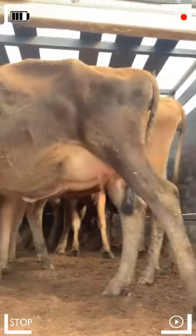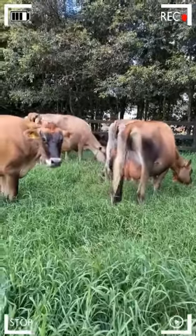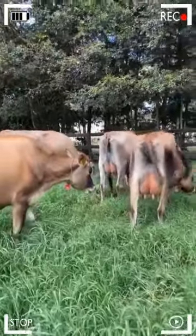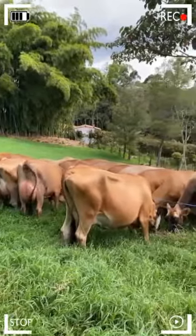Over the centuries, breeders have valued Jerseys for their ability to produce milk rich in fat and proteins, as well as their resilience and adaptability to different climatic conditions. In this text, we will explore the fascinating history and outstanding characteristics of the Jersey breed.